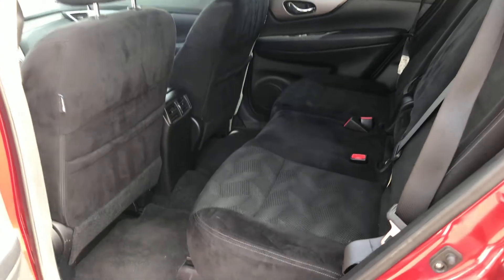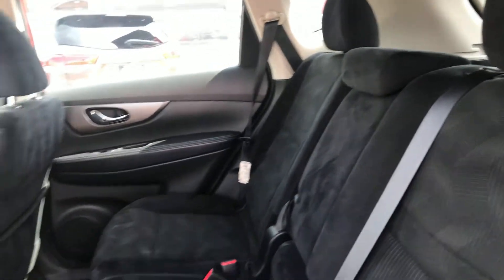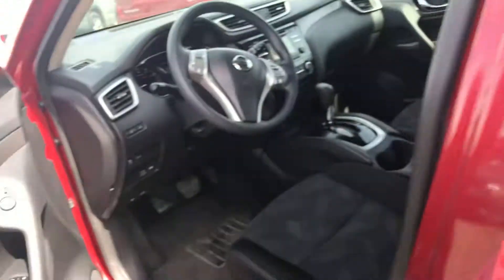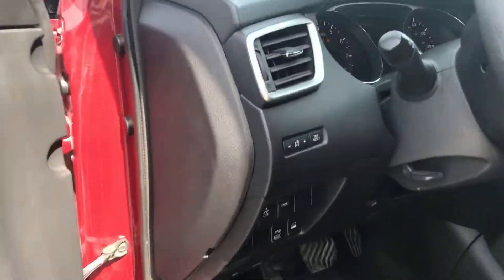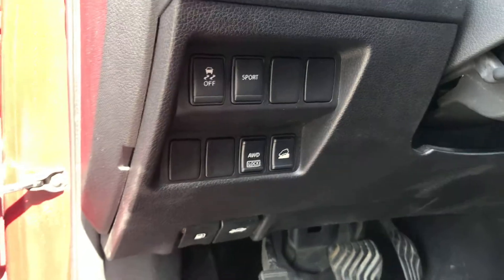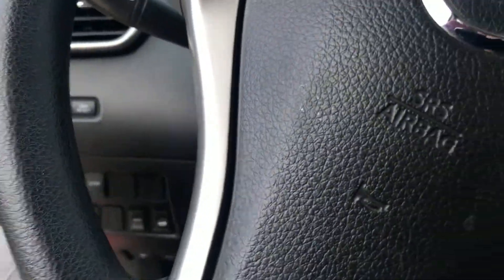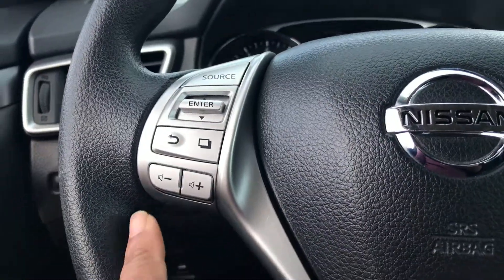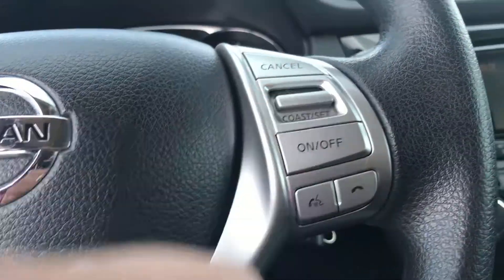The inside's really clean. Being for an older car, eight years old, it's in great, great shape. Got your power windows, power locks. You've got your sport mode, downhill ascent, four wheel drive lock — so you can actually lock the differential on this. Inside here, we've got our audio controls, got our hands-free calling, cruise control.